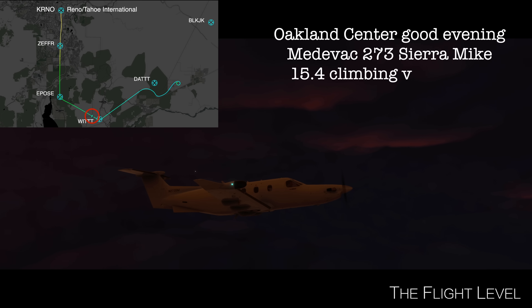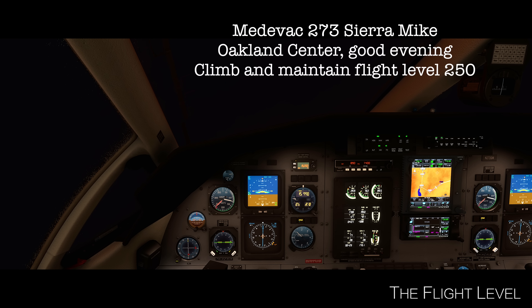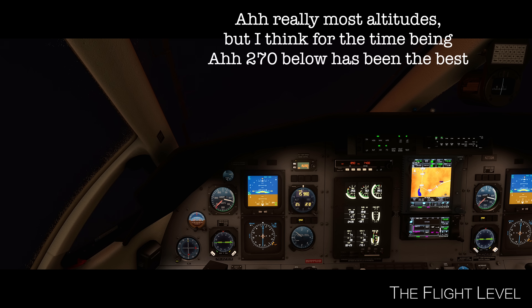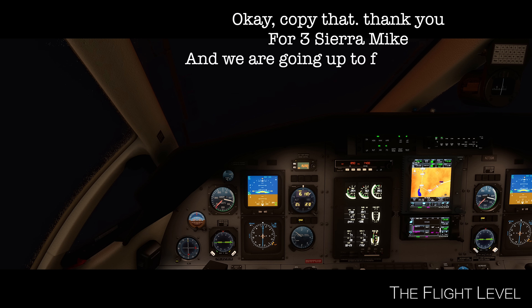Welcome center, good evening. Medevac 273 Sierra Mike, 15.4, climbing via the SID. Medevac 273 Sierra Mike, Oakland Center, good evening. Climb and maintain flight level 250, and use caution — there's been light to moderate chop and some moderate turbulence reported most of the afternoon. Flight levels 273 and below have been the best rides going to the northeast. Just let me know if you need to try something different. Okay, copy that, thank you, for 3 Sierra Mike, and we're going up to flight level 250.